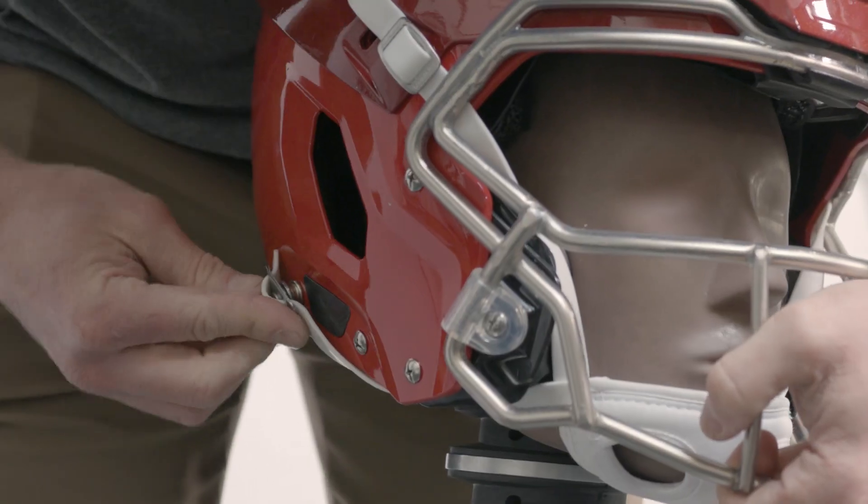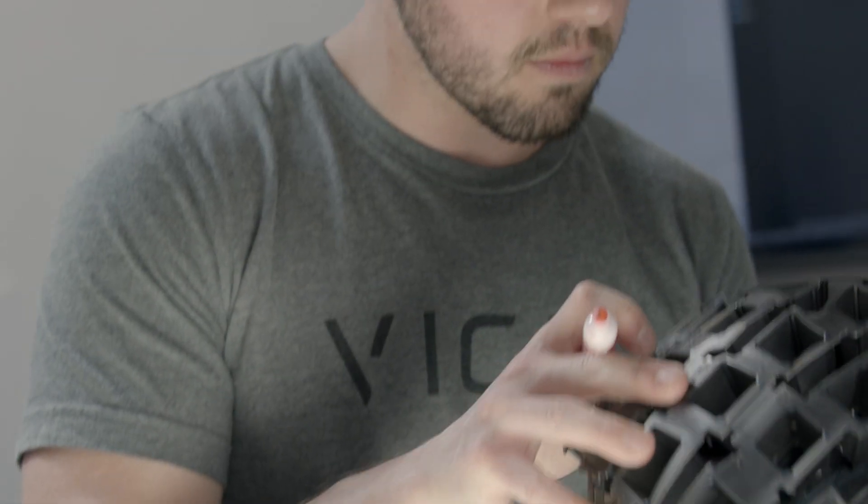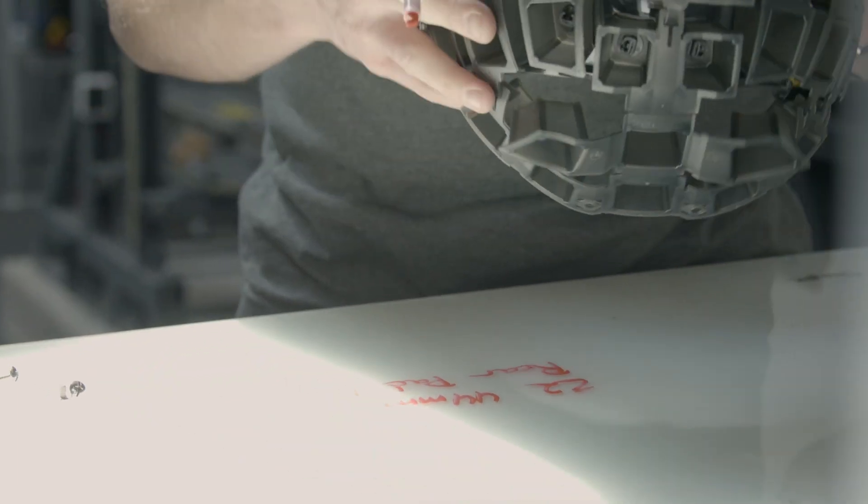Day in the life of a test engineer is usually hanging out in the smash lab, running through prototypes, trying to get the best performing helmet we can and using all the tools that we have at our disposal to do that.